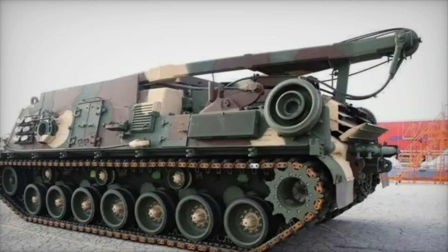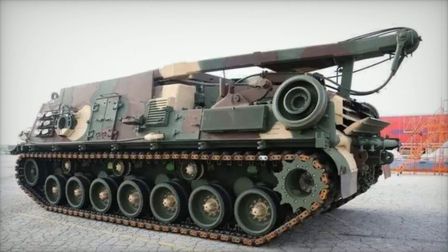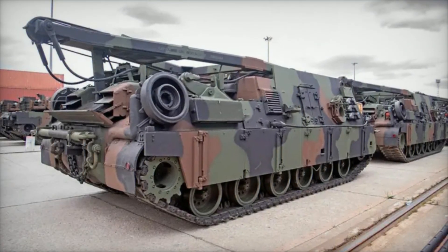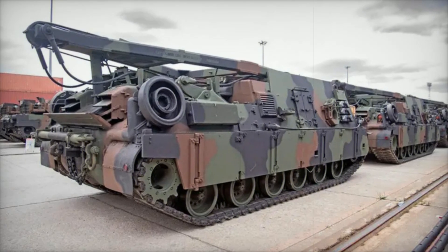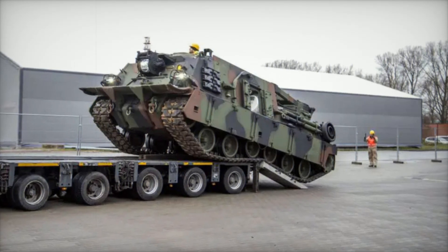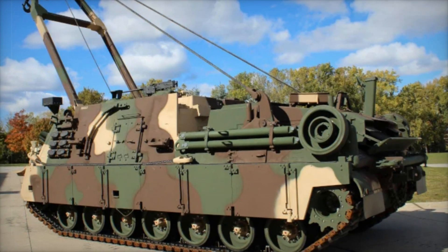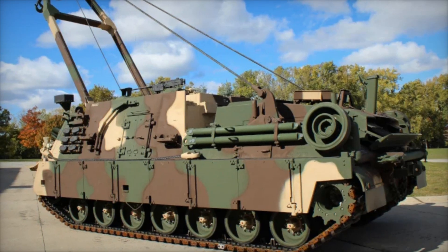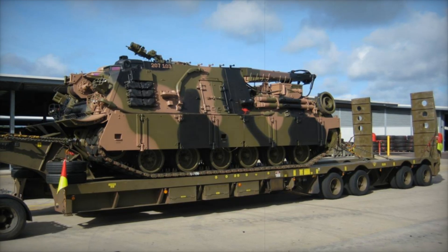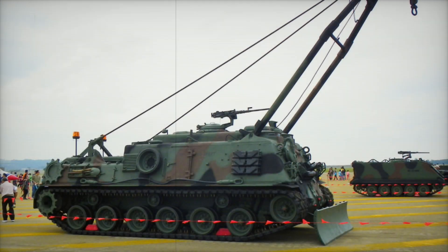A major milestone was achieved in July 2024 when the M88A3 demonstrated its ability to recover, lift, and transport an 80-ton Abrams tank during a soldier touchpoint event. This successful demonstration showcased the vehicle's upgraded performance and readiness to tackle real-world battlefield recovery scenarios. Following this, in August 2024, the U.S. Army began conducting live-fire testing to evaluate the M88A3's durability under combat conditions. These evaluations will continue through the third quarter of FY 2025, providing crucial data for final adjustments before the vehicle enters full production.